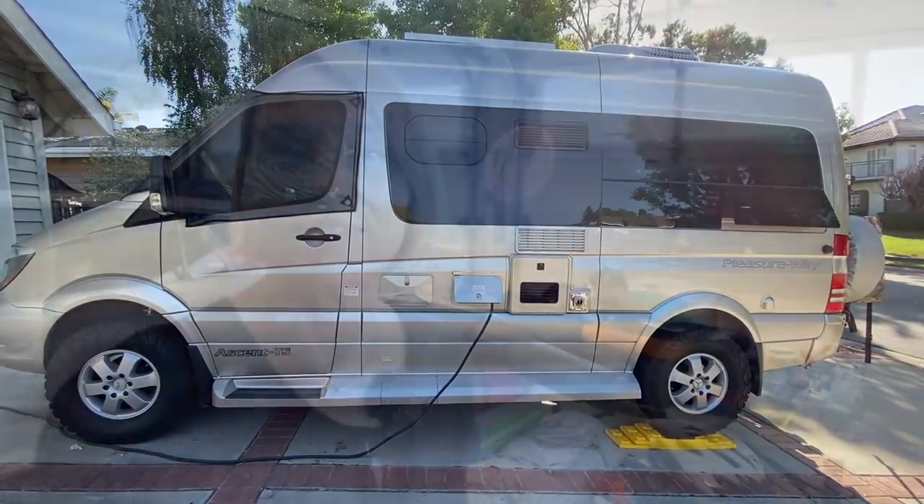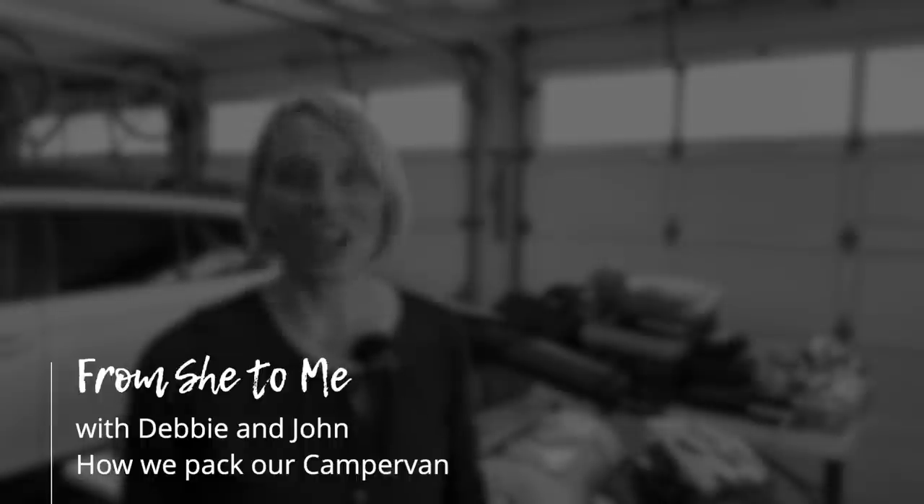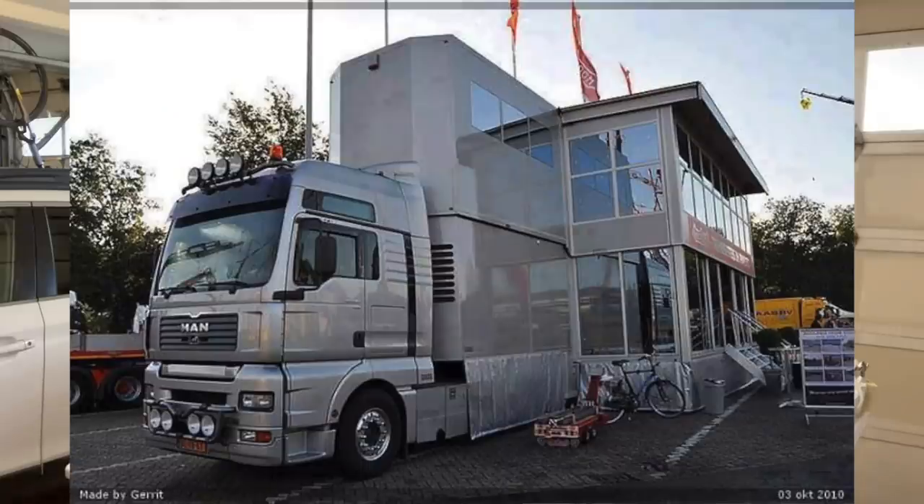Can we get all of this into that? One of the hardest things about travel is editing your stuff. And it doesn't matter what kind of rig you're in, whether it's a 144 Sprinter like ours or a 40-foot toy hauler, you're going to always complain that there's not enough storage.